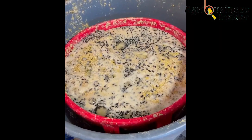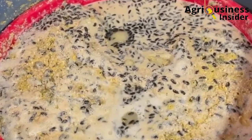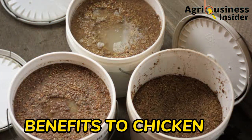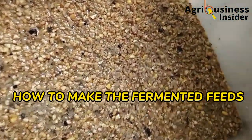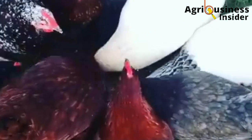I will also give you proven reasons why you should start fermenting feeds for your chicken. I will also give you the benefits of these fermented feeds to your chickens, and finally tell you how to make these fermented feeds and the precautions that you are supposed to take as you feed them to the chicken. The precautions are very useful.